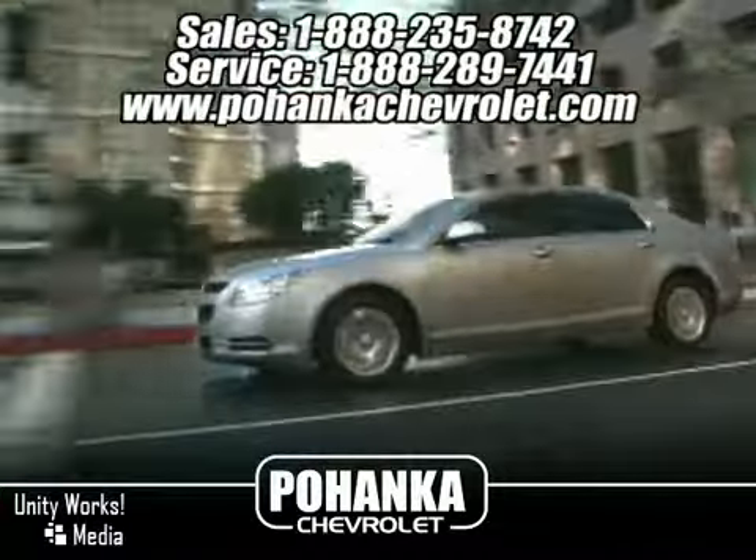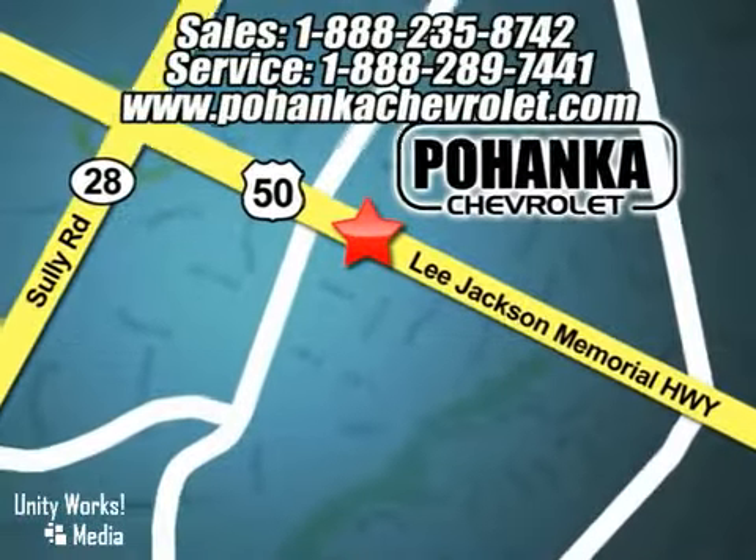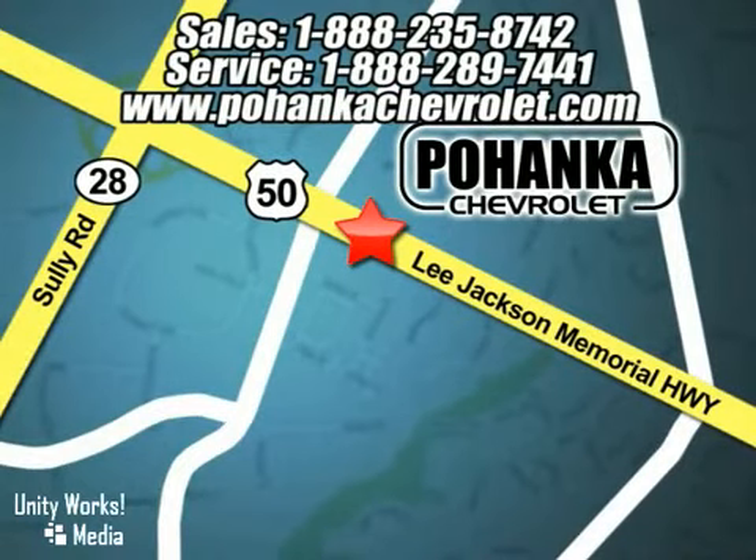That's why Bohenga Chevrolet is a great place to buy a car. We're conveniently located at 13911 Lee Jackson Memorial Highway, Route 50 in Chantilly.